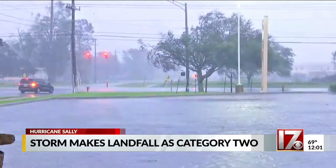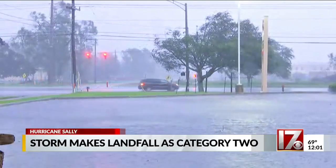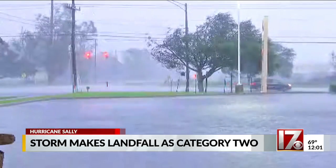Hurricane Sally is moving slowly over the Gulf Coast. The storm made landfall as a Category 2 hurricane earlier this morning. We'll take you to the Gulf Coast for a closer look at the damage in just a minute, but first we want to get to meteorologist Bill Ray, who is showing us exactly where Sally is right now.